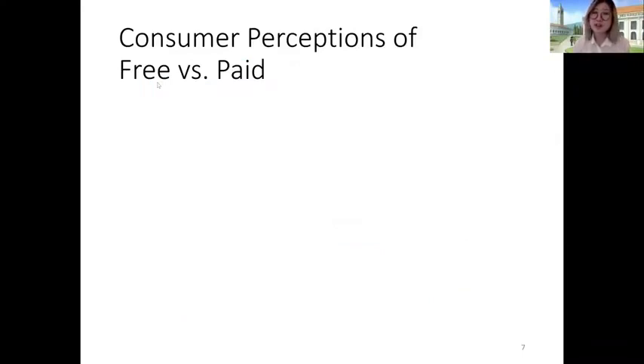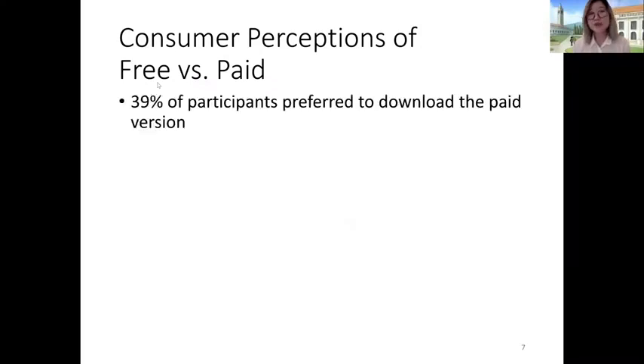First, we wanted to understand the consumer purchasing preferences between the applications. We found that 39% of our participants stated that they would prefer to download the paid version of the app instead of the free one. When prompted to ask for why they would make these decisions, the most common response for preferring the paid version was for the removal of ads.